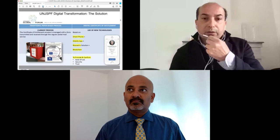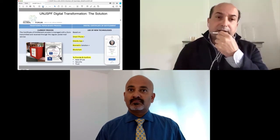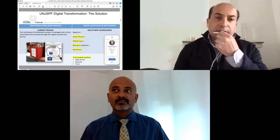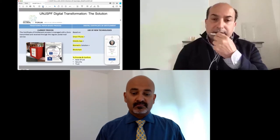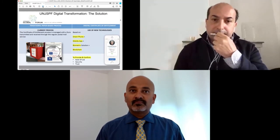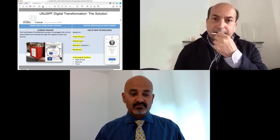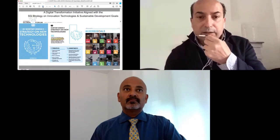Here we have graphically depicted the past versus the future. The current process, which is still available for those who don't want to use the digital version, is to continue submitting a paper-based form. On the right side, you can see the elements of the new solution, which is based on a smartphone, a mobile application, a biometric mechanism to recognize users through facial recognition, and the use of a blockchain platform to record transactions in an immutable manner, providing ease of use, security, and trust.